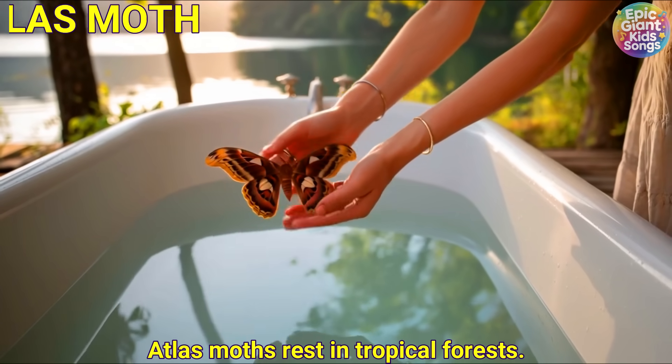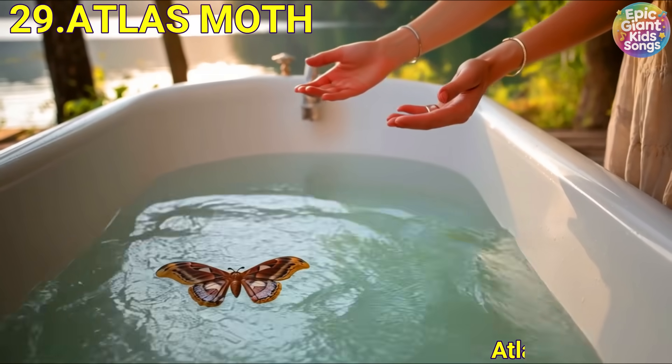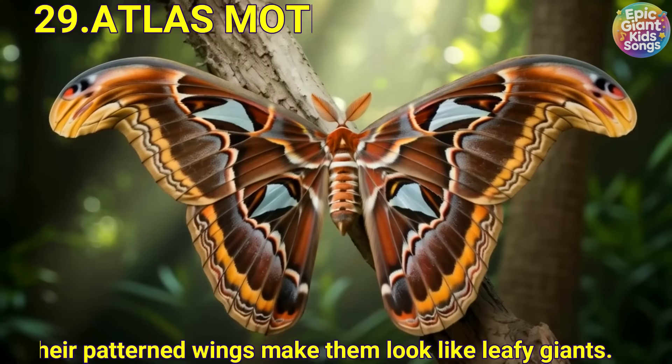Atlas moth. Atlas moths rest in tropical forests. Their patterned wings make them look like leafy giants.